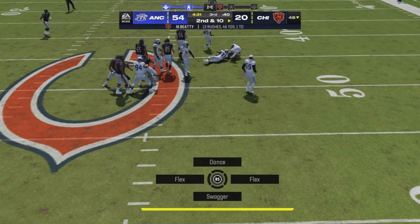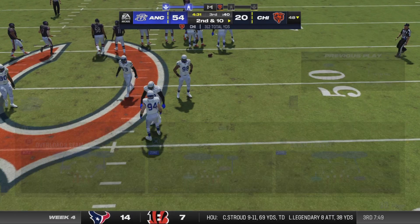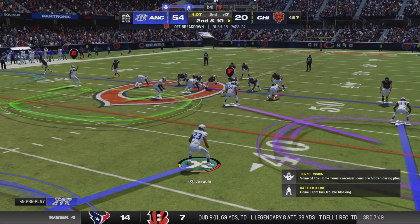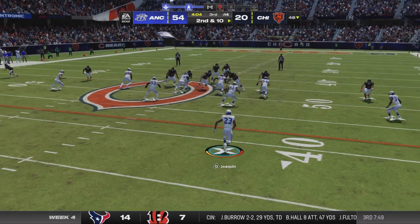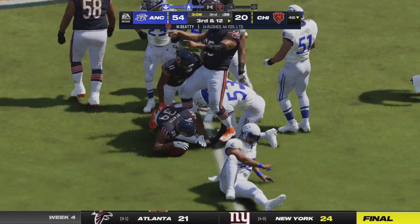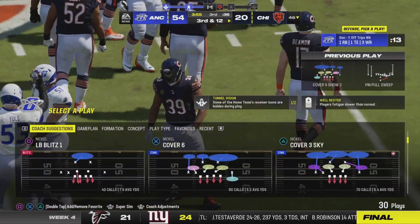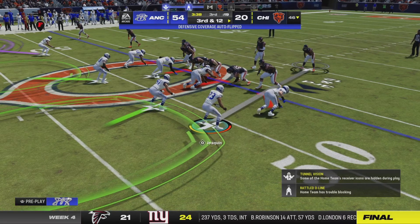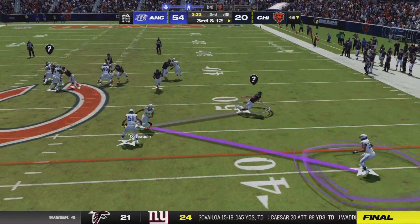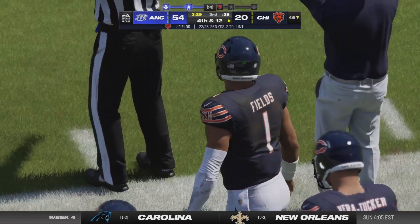On first down, Beatty — this defense again making things tough on him, stopping him for no gain. He's already fumbled once in this game, and the ball started to jostle there again. He loses the football a second time, but fortunately he's able to recover his own fumble — that could have been trouble. All I can say is someone's living right — ball comes free, and somehow he got to it and recovered for his squad.